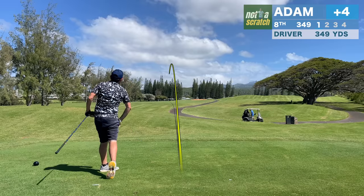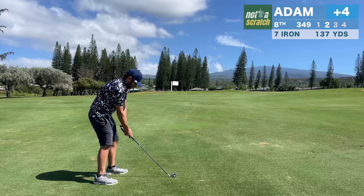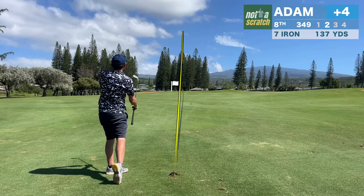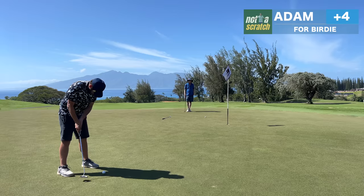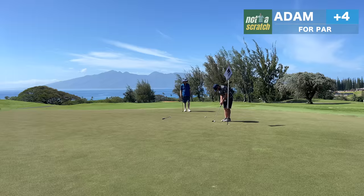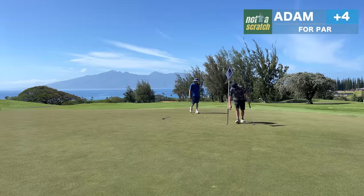It's easy to get frustrated when on a bogey train, but I try to wipe my memory clean before each shot. Here on the short 8th, I take an extra club into the uphill approach shot and manage to find the green. My read on the birdie putt is a bit off, but the distance control is fine, and we'll cart a par heading into 9.